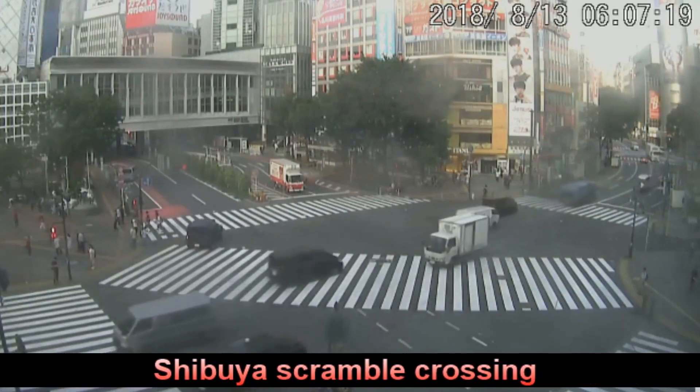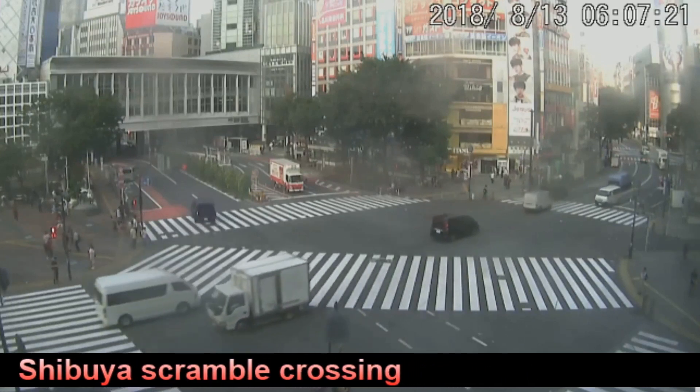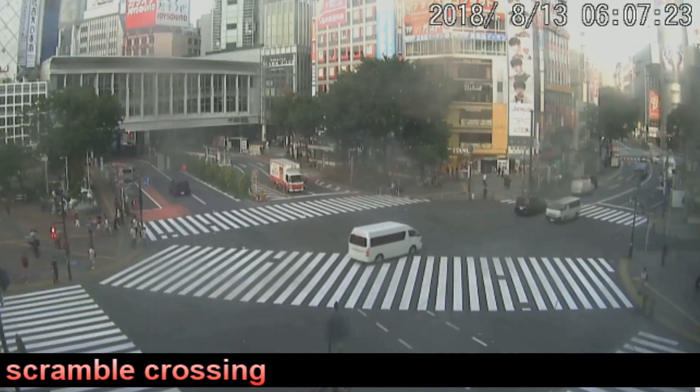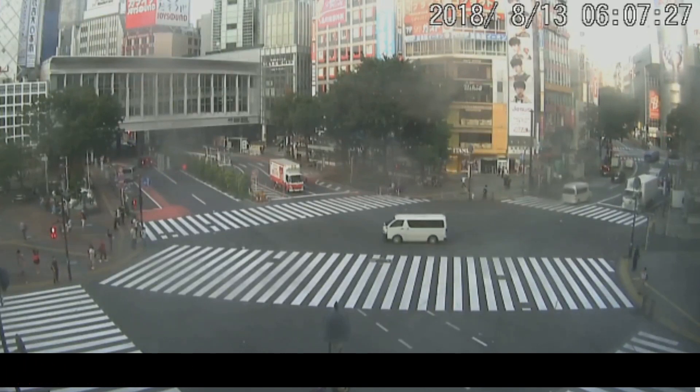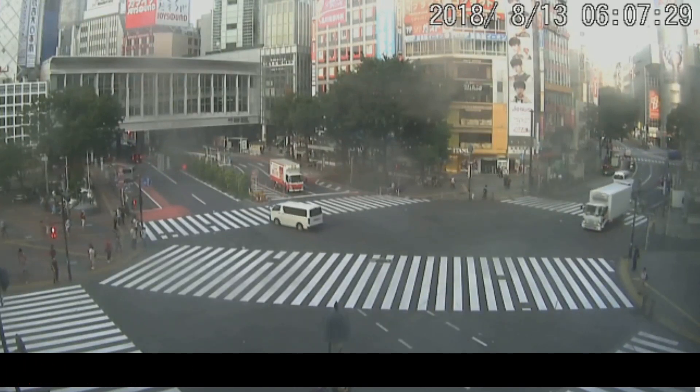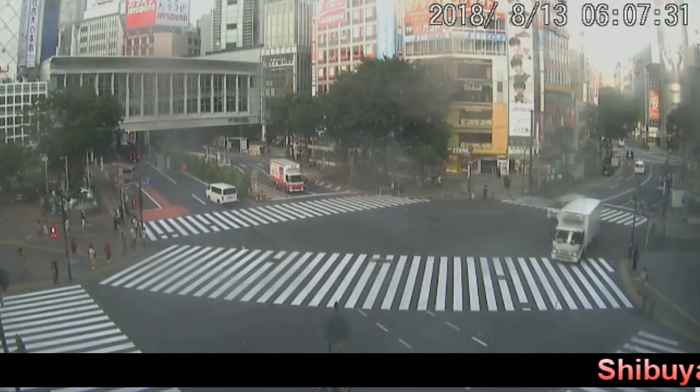This is another view of the live webcam in the Tokyo area. It's at one of the Huawei stations. Welcome to another update from Force 13.